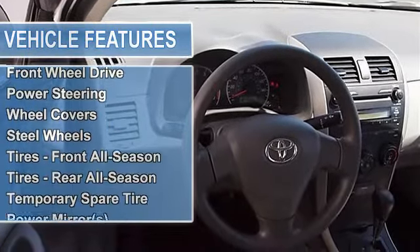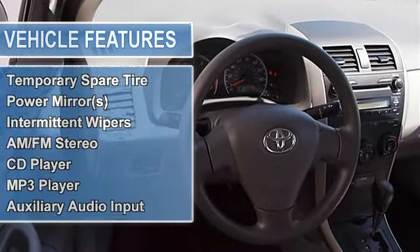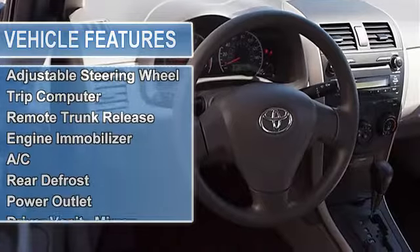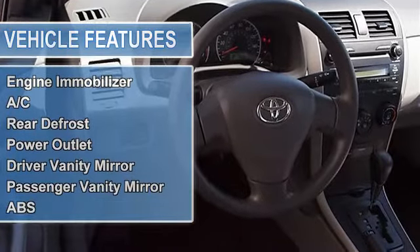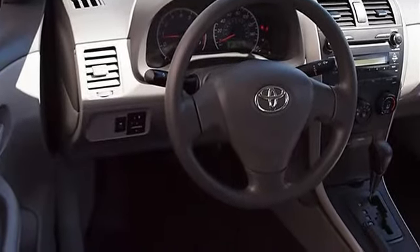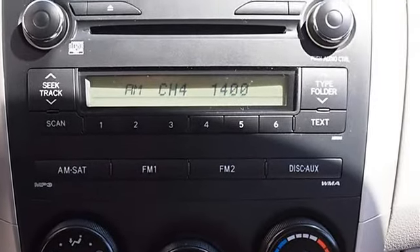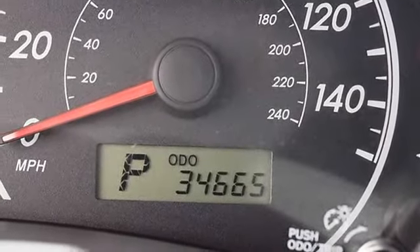Tires: front all-season, rear all-season, temporary spare tire. Power mirrors, intermittent wipers, AM/FM stereo, CD player, MP3 player, auxiliary audio input. Cloth seats, bucket seats, pass-through rear seat, rear bench seat, adjustable steering wheel.